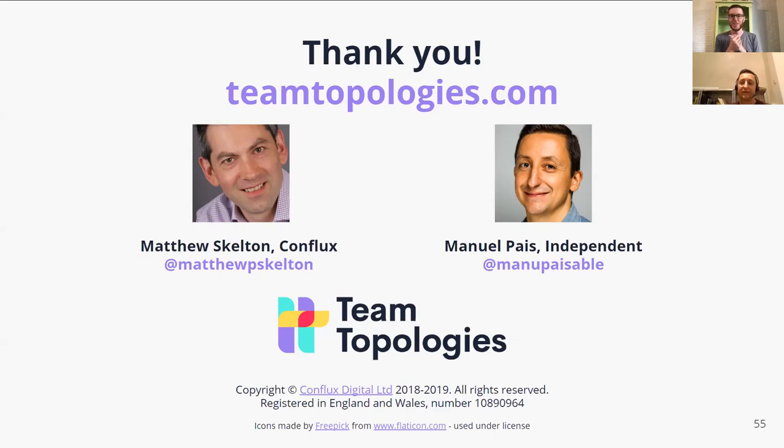Emmanuel Pais, everybody — co-author of Team Topologies. If you haven't read it, definitely check it out at teamtopologies.com. There are tons of resources, videos, and training available there. Emmanuel, thank you so much for coming. Thanks for having me — I hope it was useful. Have a great weekend. Absolutely. See you everybody, bye-bye.